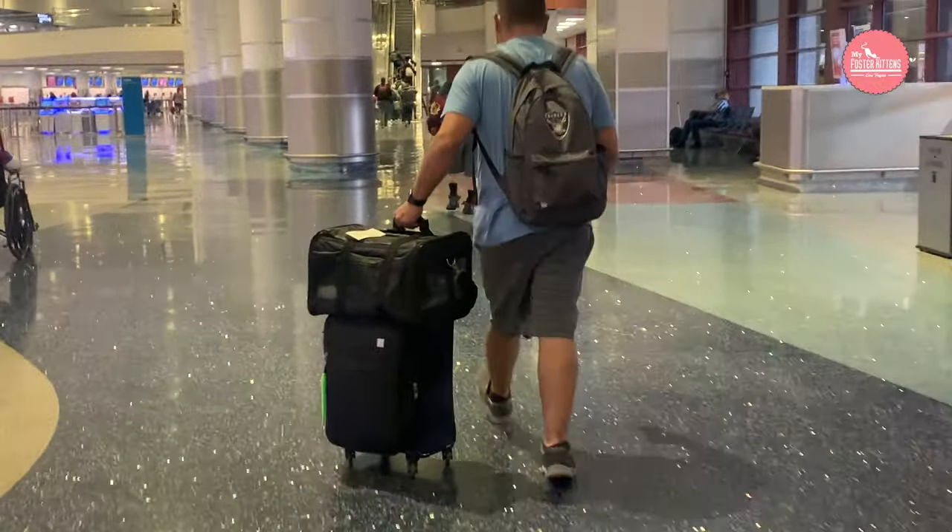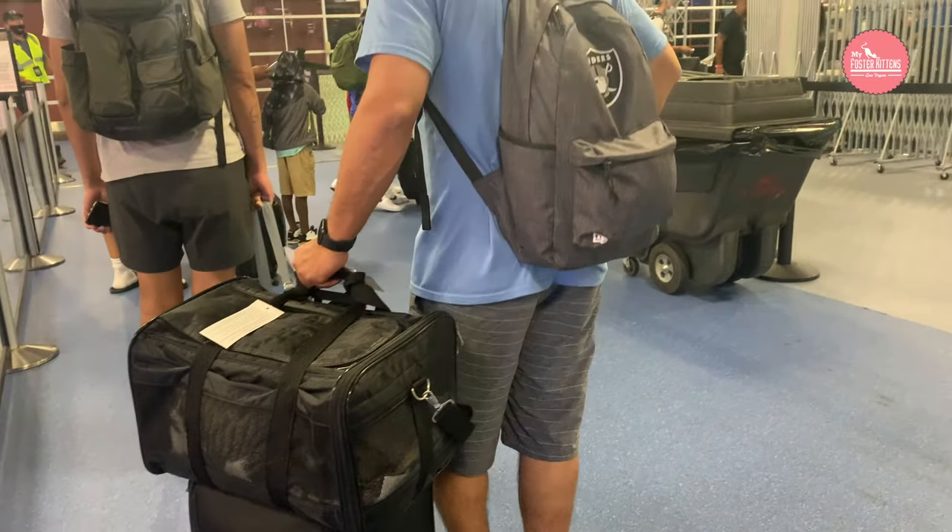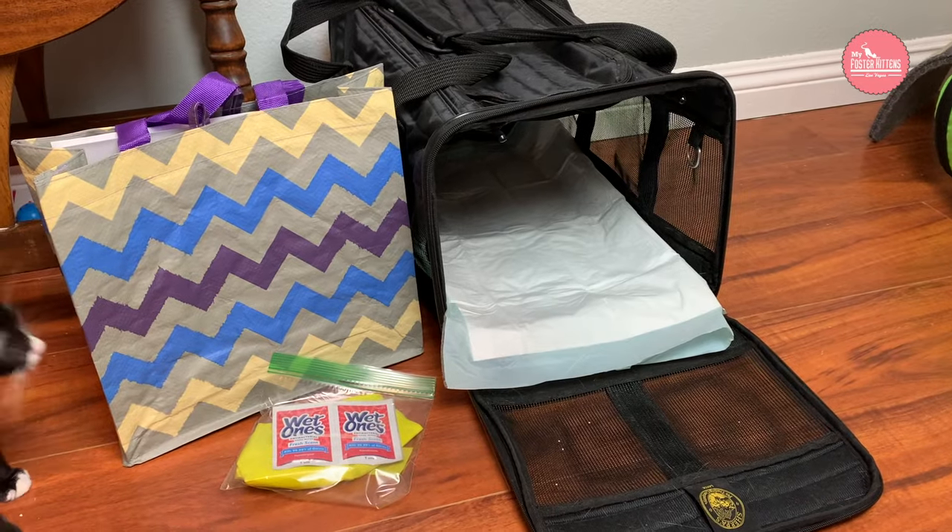Traveling with your cat or your kitty by plane can be nerve-wracking for some, but I'm going to break it down step by step and make it super easy.